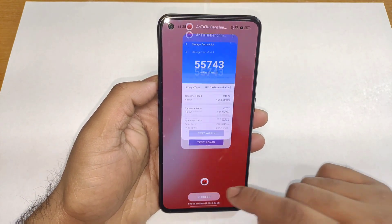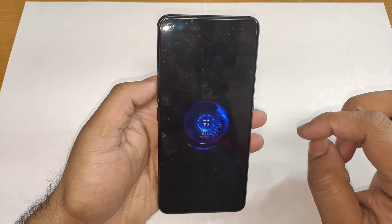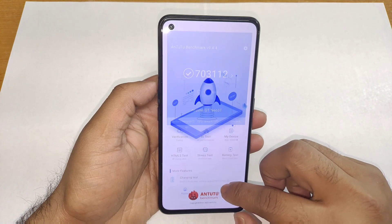Let me clear everything from the background management and let's turn on the GT mode. GT mode is on right now and let's open the AndroBench test application and do the test again.